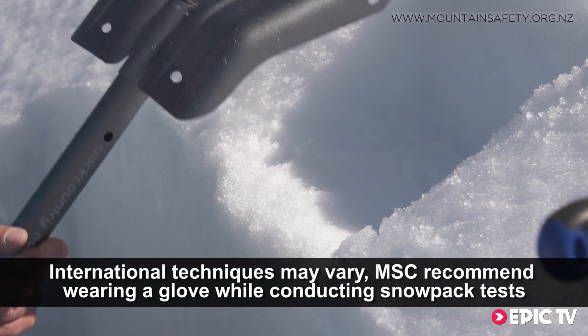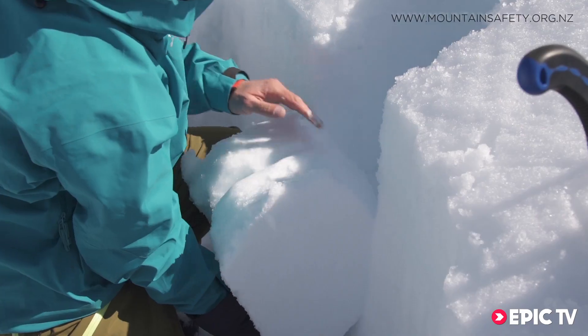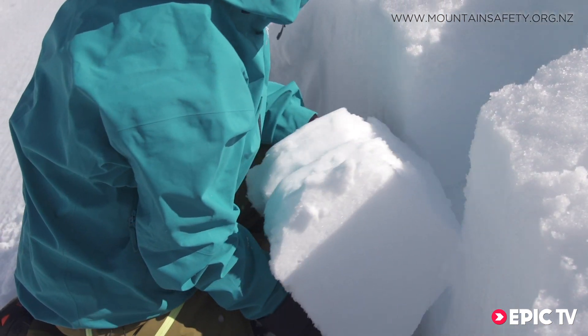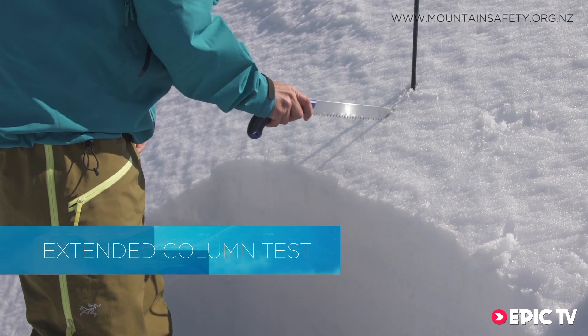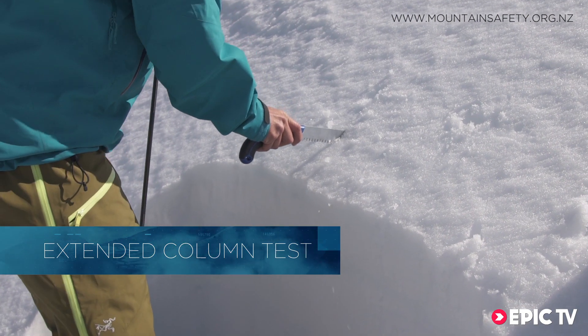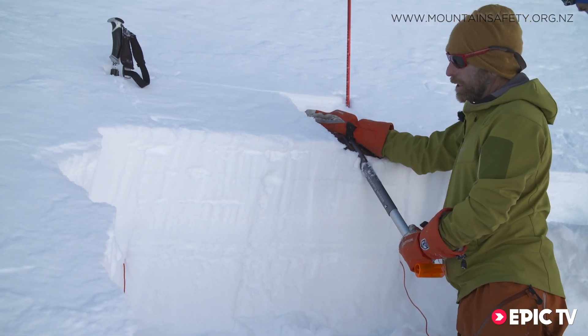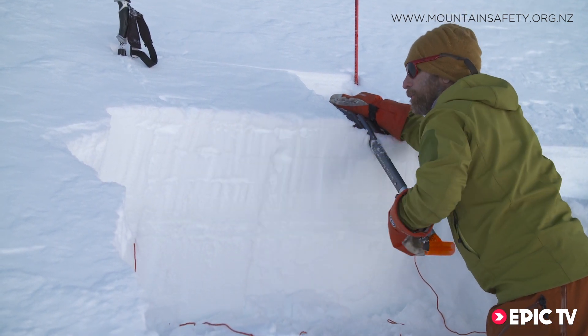There are many other techniques for testing the snowpack. The compression test and the extended column test are particularly useful. We recommend you research the compression test as it's quick and easy to do. In this program we're going to show you the extended column test because it gives you a bit more information — it assesses fracture initiation and propagation, and it's the only test that's reliable when done on low-angle terrain.